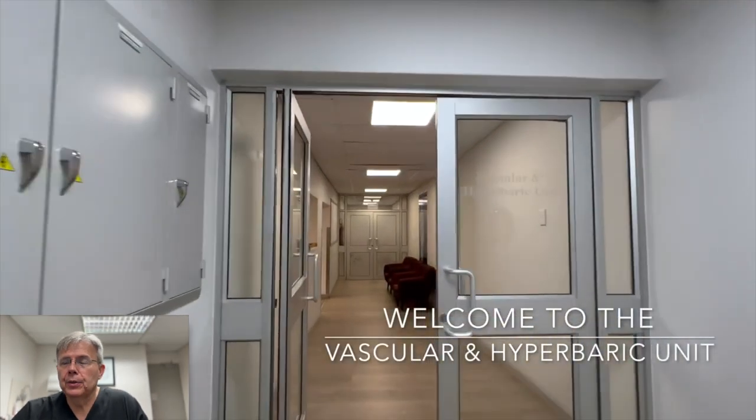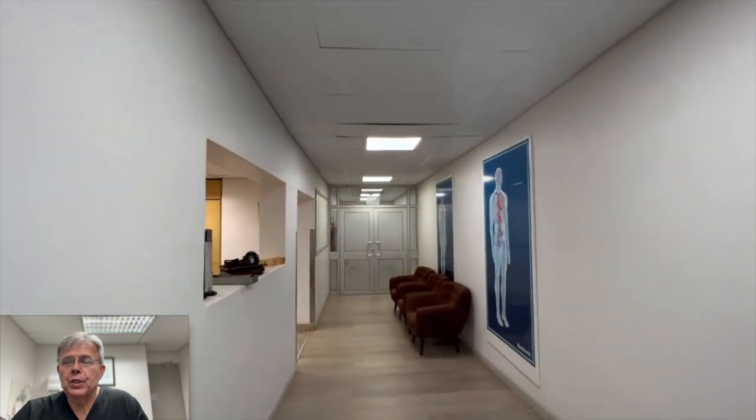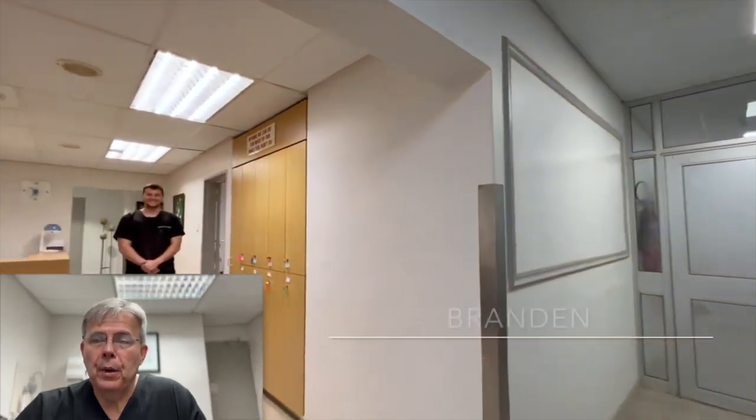The information contained in this video is intended for people undergoing hyperbaric oxygen therapy at the live Eugene Marie hyperbaric unit. The information contained should not be considered medical information for anyone other than my own patients, but you are welcome to take the information from this video and discuss it with your medical team at your hyperbaric facility.